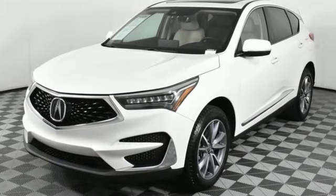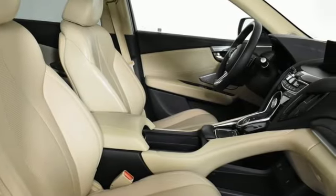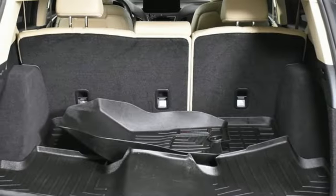Automatic transmission, gas pressurized shocks, Bluetooth streaming audio, Wi-Fi hotspot, dual zone climate control, auto dimming rearview mirror, Acura integrated navigation system with voice recognition.